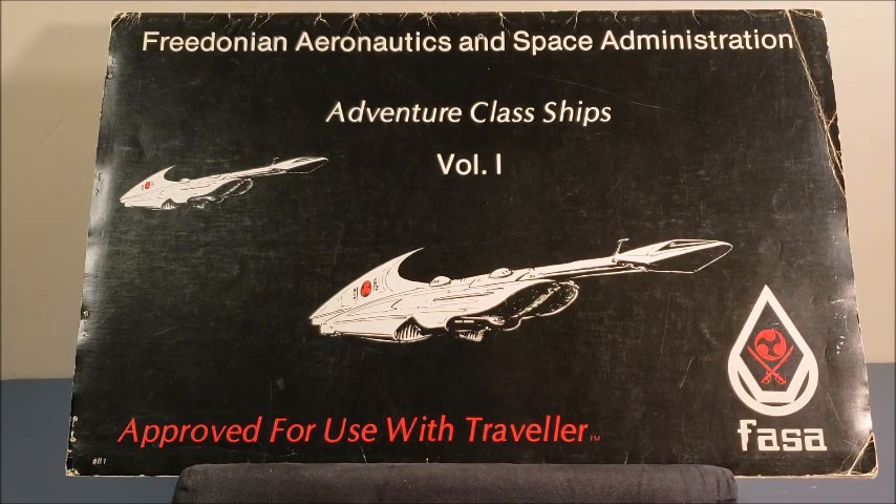The product came out in 1981 and was produced primarily by Jordan Wiseman, who is credited with the concept, design, and some of the writing. William H. Keith Jr. gets the cover art and interior art credit. I'm going to go ahead and show you what you would get inside this very nice package and why these were — and still are — very useful.